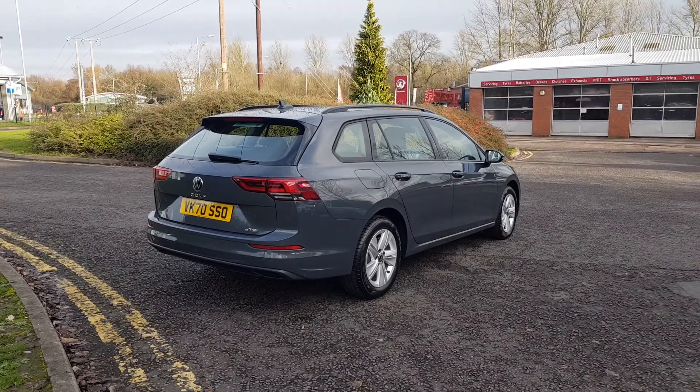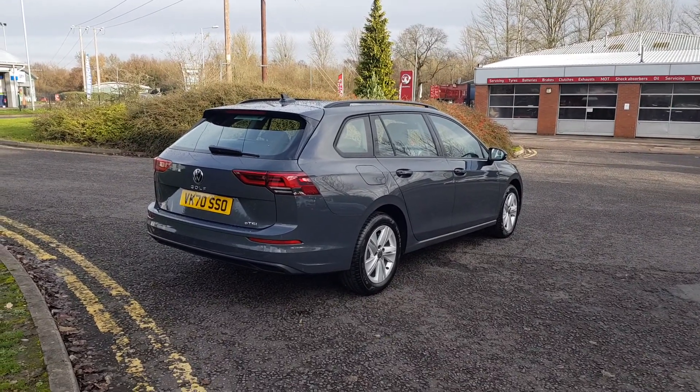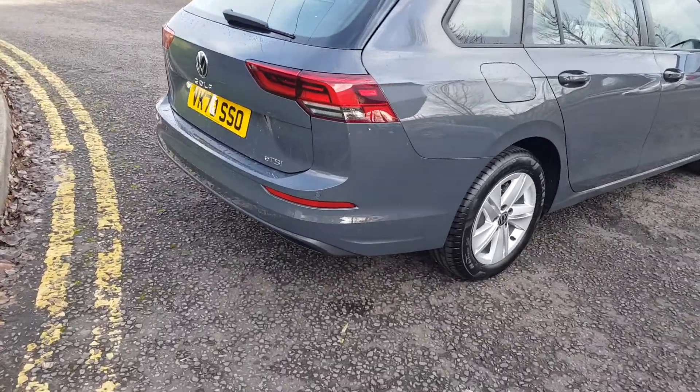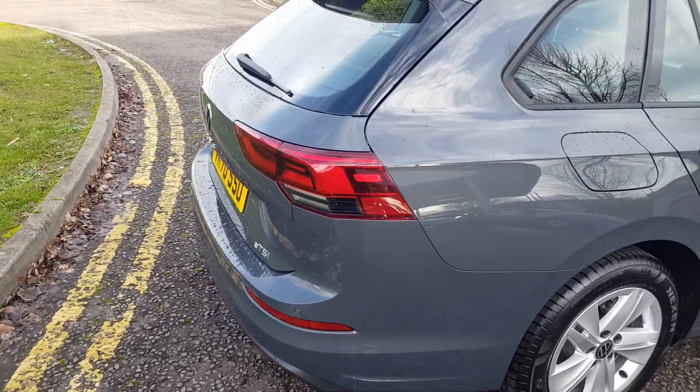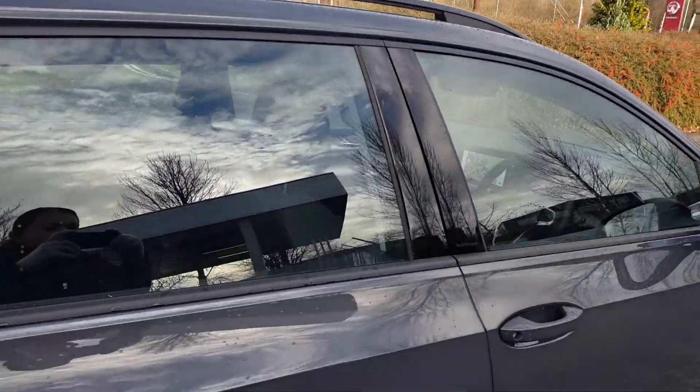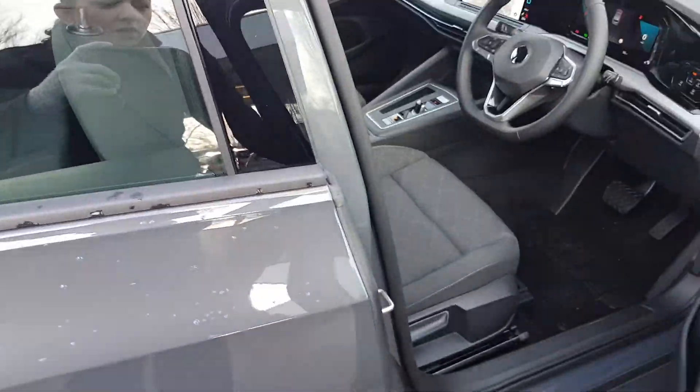It's finished in Dolphin Gray and comes with some great features. You have front and rear ultrasonic parking sensors, a very large boot space with a rolling tonneau cover, black roof rails, and silver alloy wheels.